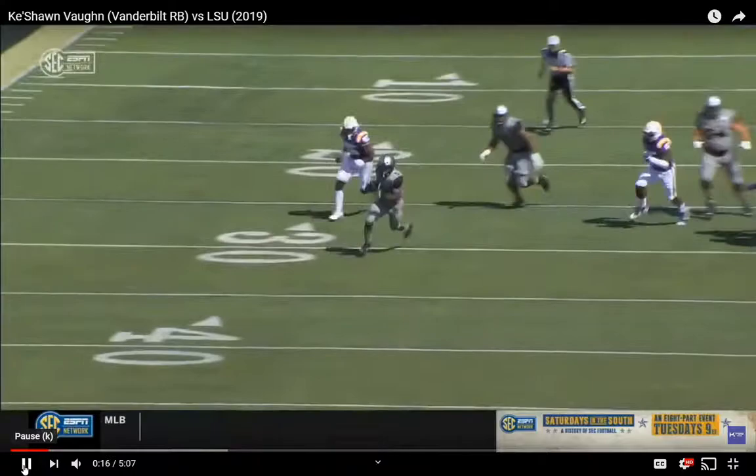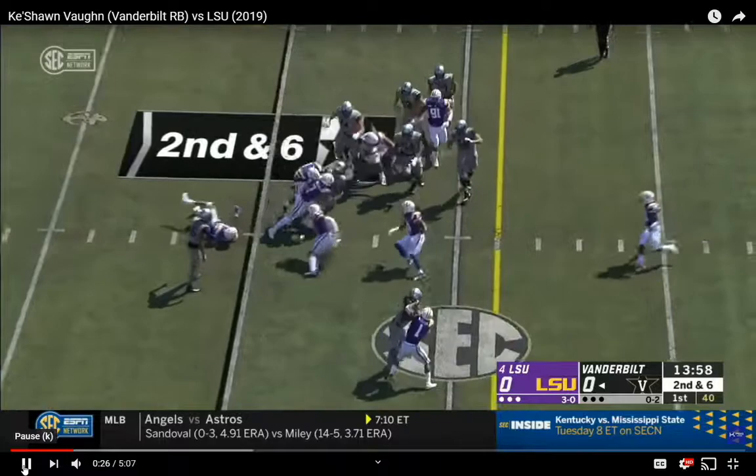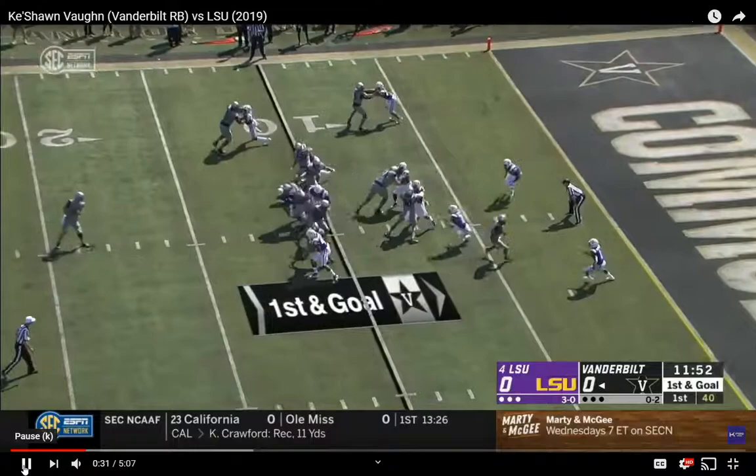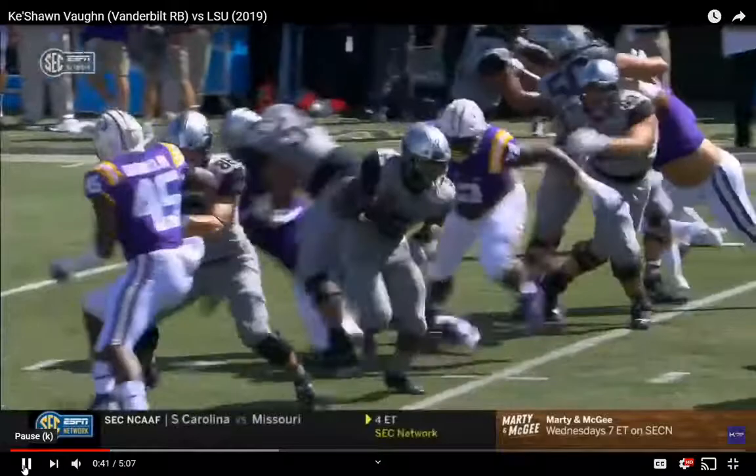He didn't have to really use any of his other traits on that one — that was pretty easy. I do feel he's going to be more of an own-blocking runner. It's a power game here with Vaughn again. We get to see a lot of his balance: he takes a hit, bounces off the first guy, falls forward. Another great showing of his balance — it took two guys to essentially trip him up. He's always looking to go more, looking to go further.